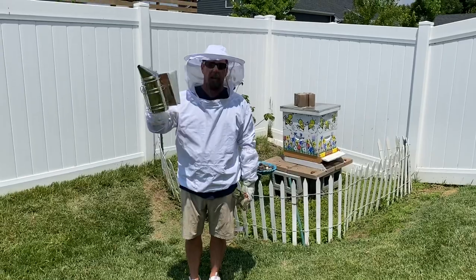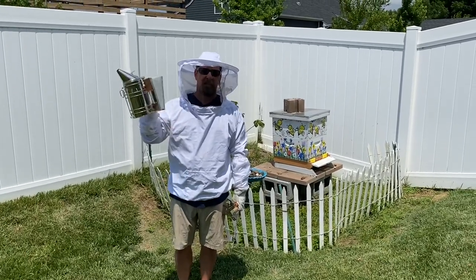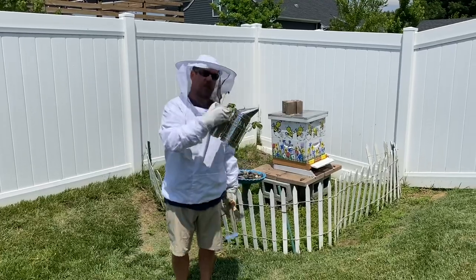This is a tool that honeybee keepers use — it's smoke. This helps me get into the beehive. Come on over here and let's see the hive.